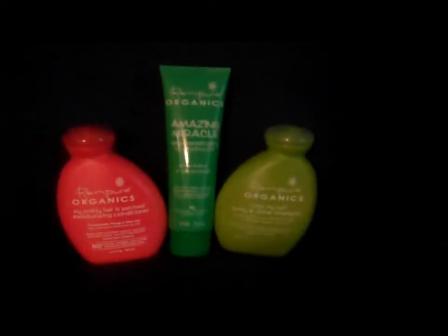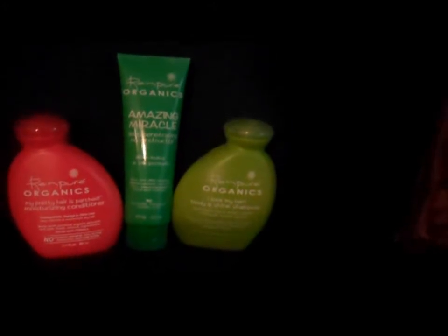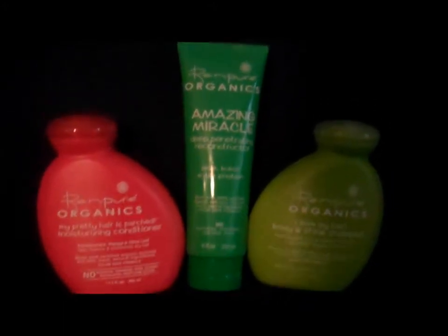Hey everybody! Just wanted to say hello again and got some more tips for you about living on less. These are some products that I just found at my local grocery store — I shop at HEB grocery stores here in Austin.